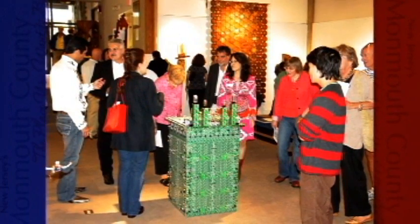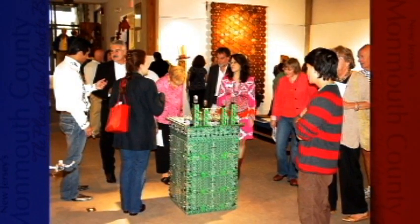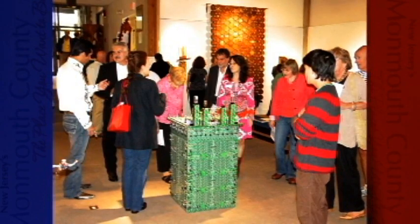In the main gallery, we feature changing exhibitions. We've featured internationally known artists such as George Siegel and Robert Rauschenberg, as well as traveling exhibitions from the Smithsonian Institution and other museums. We also feature juried exhibitions on a variety of topics, including art from recycled objects, art on paper, and fiber arts.